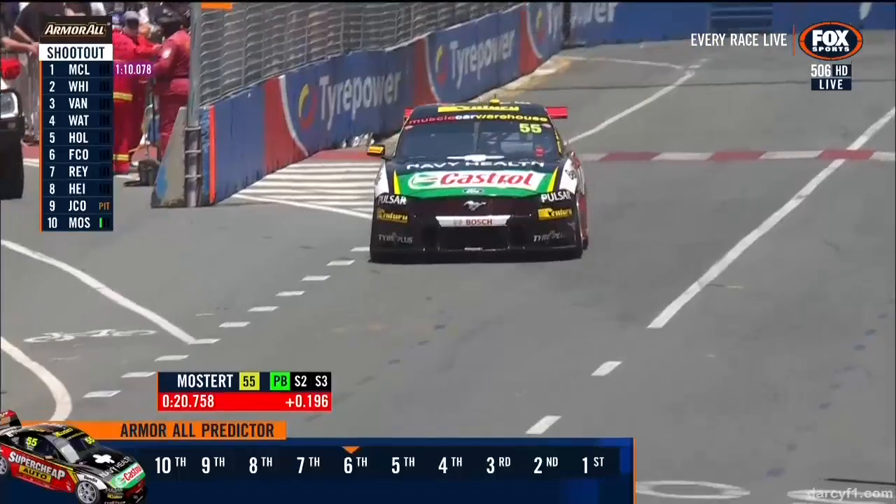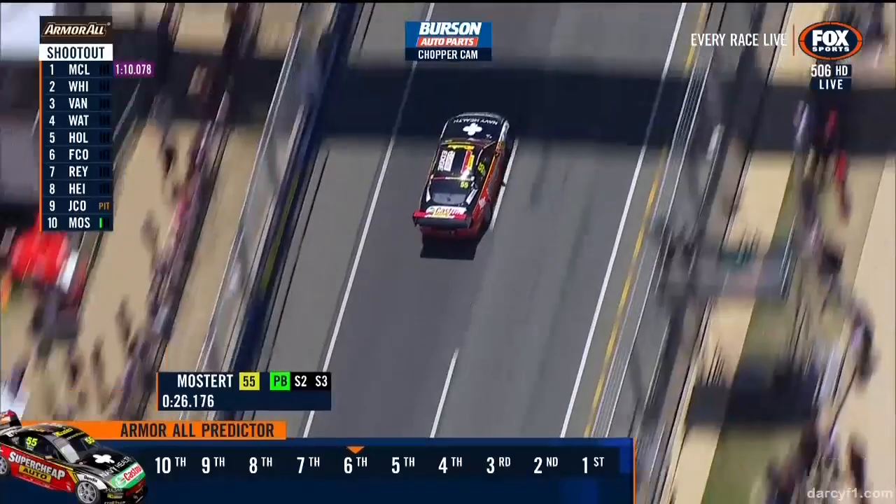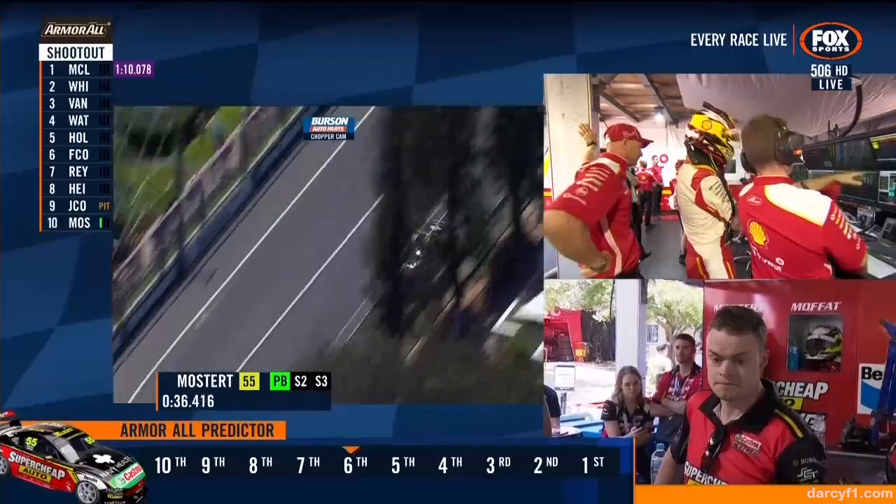That might be critical on the stopwatch. We'll get a read right now — he's done a 20.7. He's already given away a couple of tenths to the fastest in the first sector, which was McLaughlin. We're hearing that he's got a worn front tyre on, so that may have actually hurt the original grip level when he first turned the wheel at that first chicane.